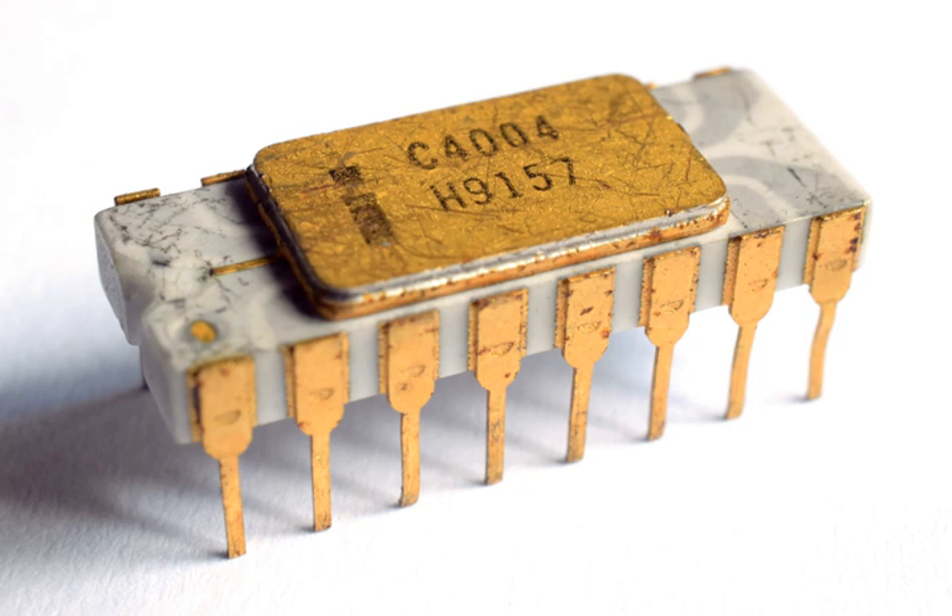The 4004 uses separate program and data storage. Contrary to Harvard architecture designs which use separate buses, the 4004, with its need to keep pin count down, uses a single multiplexed 4-bit bus for transferring 12-bit addresses, 8-bit instructions, and 4-bit data words.